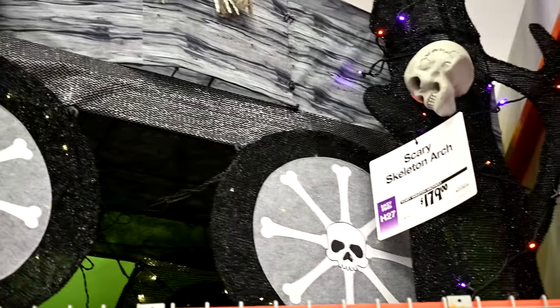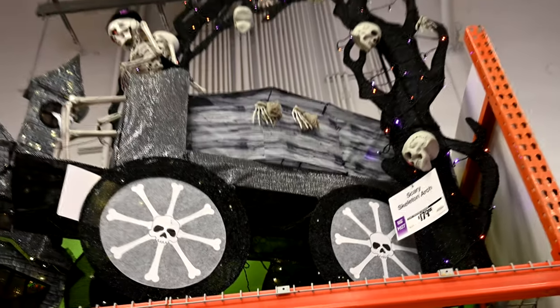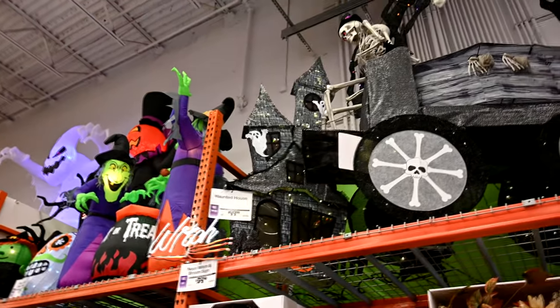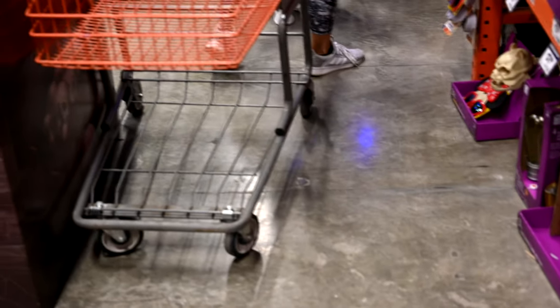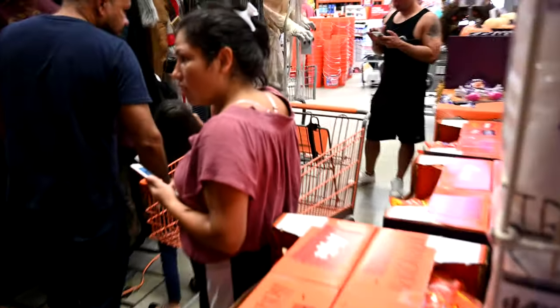Here's a massive display — the scary skeleton arch. This one is really cool. And right next to it we have a haunted house for $99. There's nobody in here, but the minute I entered the aisle to film, suddenly it fills up with a hundred people trying to do the same thing I'm doing.